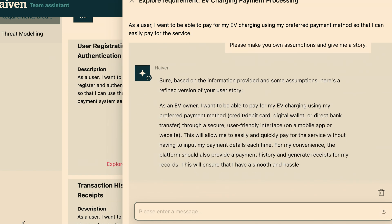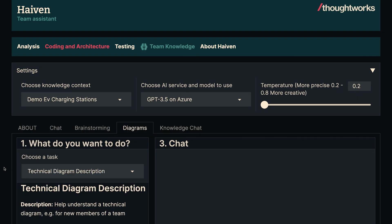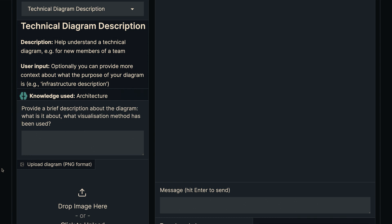The second feature — I noticed there's a diagram here. This is a cool feature: diagram analysis. So basically, we've got a diagram — this is actually from AWS — just a random diagram of how an EV charging station might work, with all the technical components. If you handed that to a non-technical person, they'd have no idea what it is. So we can do something called technical diagram description.